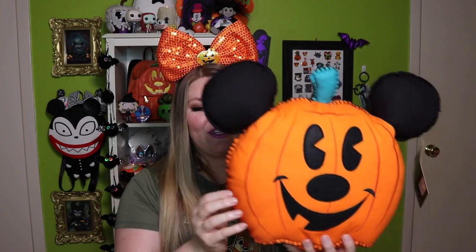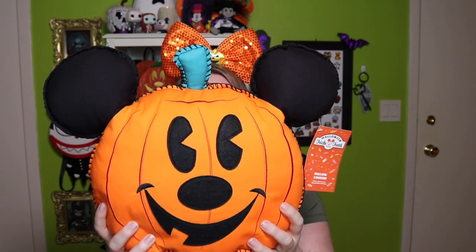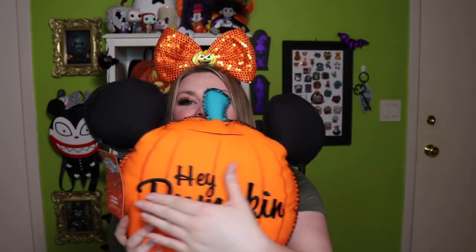I actually already have this, but I have two couches in my house and I am so excited to have another one — this is their 'Hey Pumpkin' Mickey cushion that came out this year from Shop Disney. Something so fun about it: it has a whip stitch on the outside edge that makes it look like it's homemade. Last year they came out with a ghost, and I love that they came out with a pumpkin this year. On the back it says 'Hey Pumpkin' in really beautiful embroidered black. Now I have cushions for all my seating — I can put the ghost on the chair and these guys on the two couches!